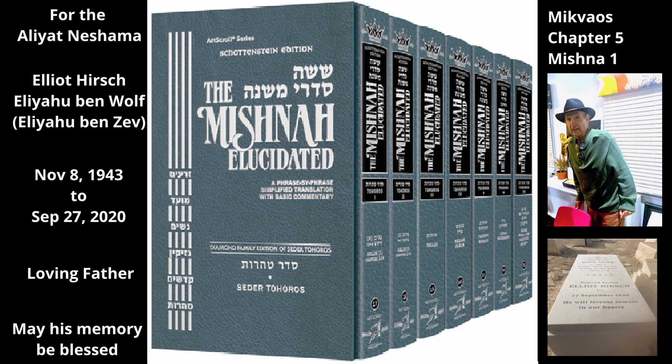The Mishnah begins by discussing a mayan that was directed to flow over and beyond a trow. The trow was hollowed out of a loose rock or the like, and formed into a utensil before being connected to the ground. Such a trow is halachically considered a container. We now turn to the words of the Mishnah.